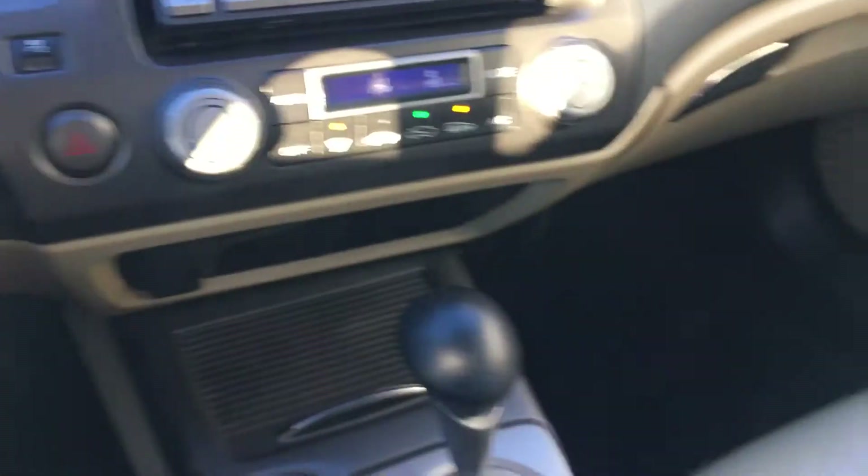Yes, it does have a CD player. Awesome daily commuting car. The rear storage also has another set of tires in it.